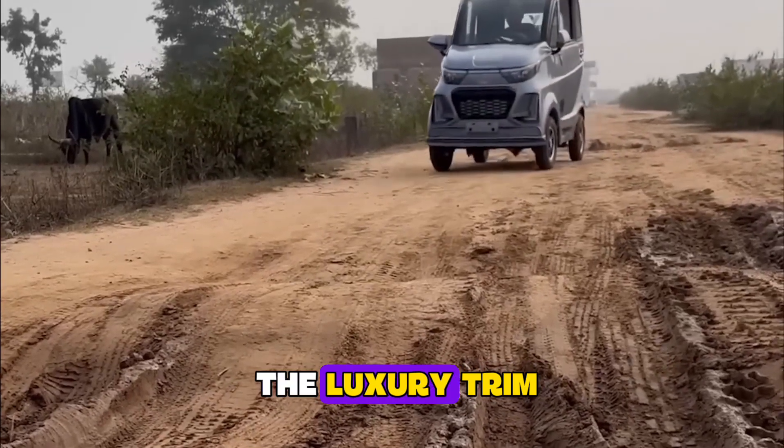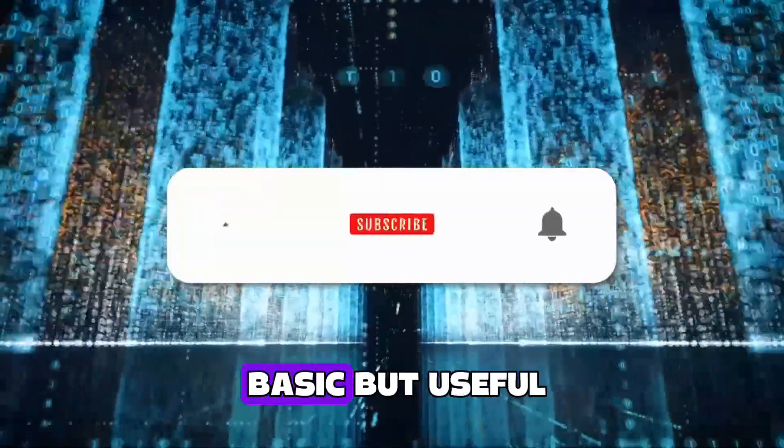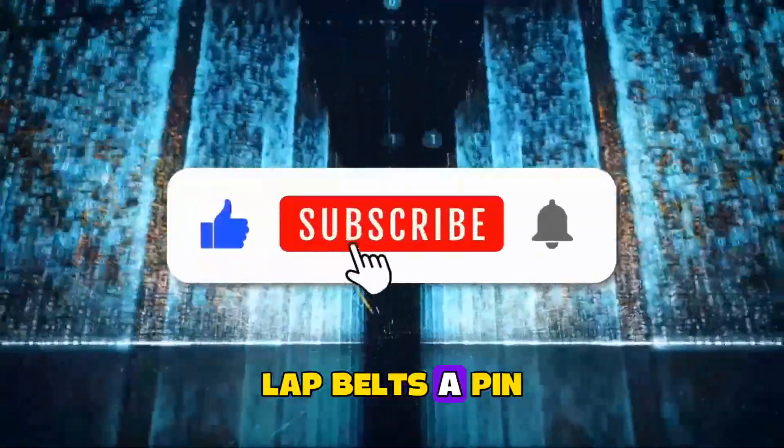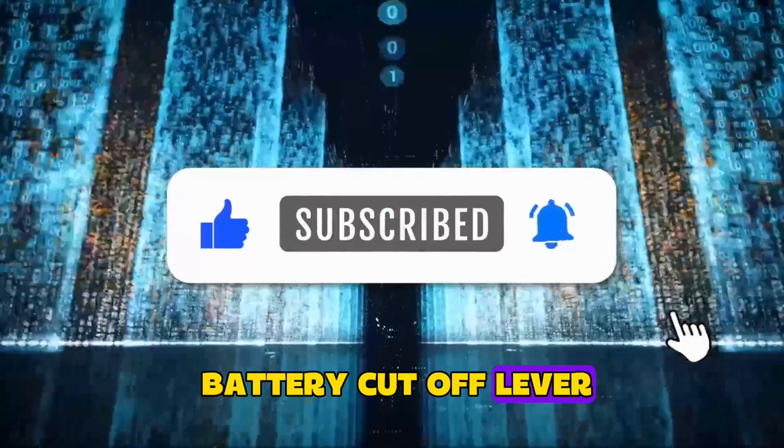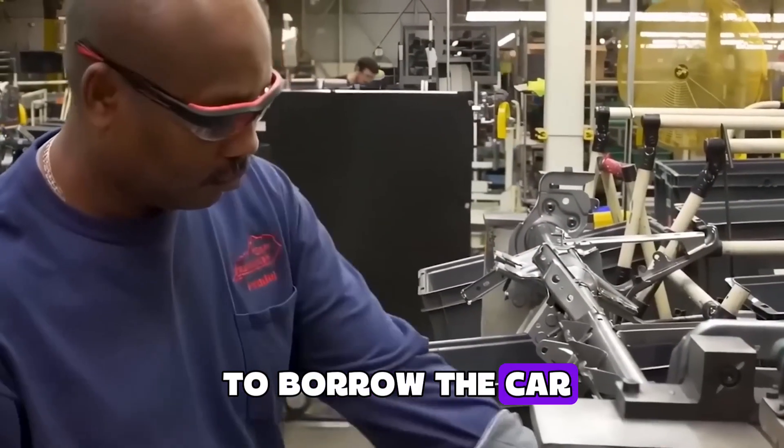If you spring for the luxury trim, you get power windows and a brave little blower. Safety gear is basic but useful: lap belts, a pin code ignition, and that big red battery cutoff lever — which also works as a 'nope' button when your friends ask to borrow the car.